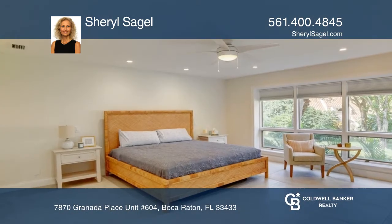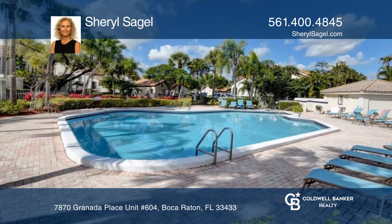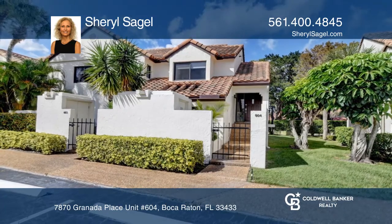It's open, bright, and spacious with vaulted ceilings and a peaceful garden view in a great Boca location. Make this one-of-a-kind home yours today by calling Cheryl Sagal.